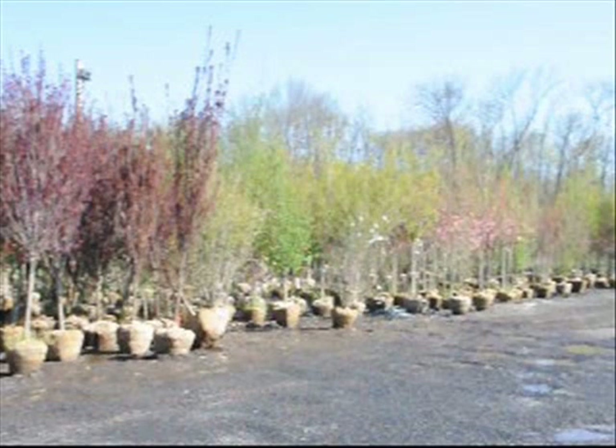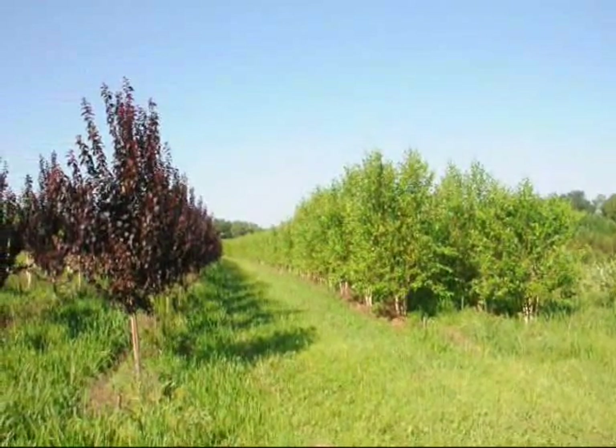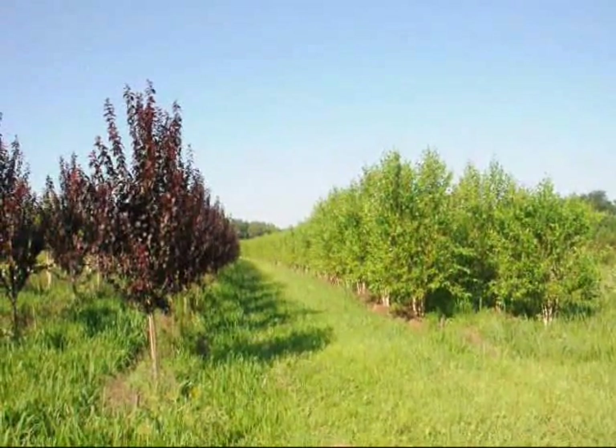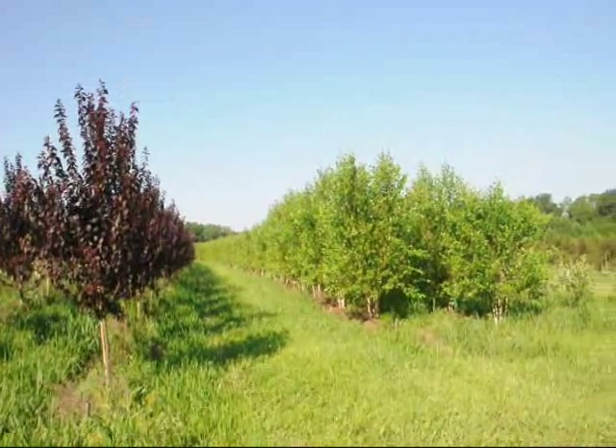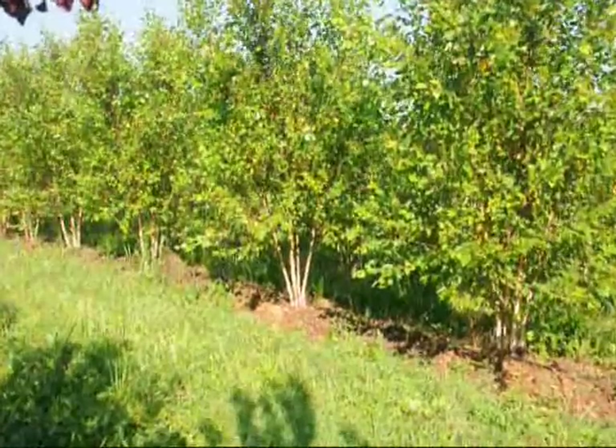Many of the trees that we have are flowering and upright deciduous hardwoods for zones 5, 6, and 7. We have thousands of trees that we can dig, and we do ship wholesale and retail.